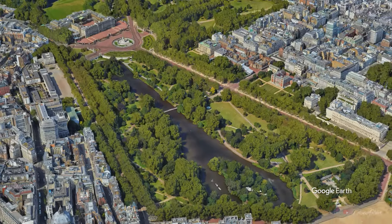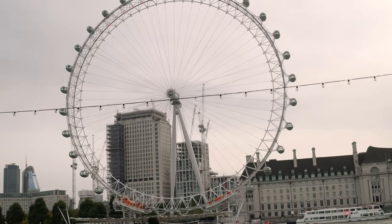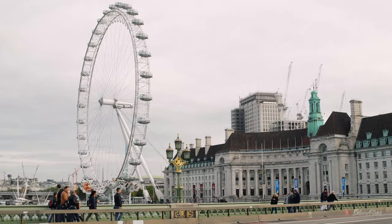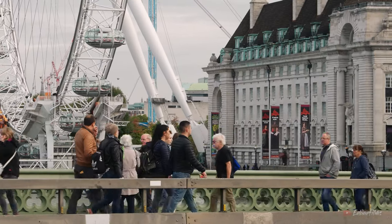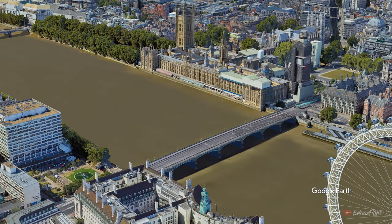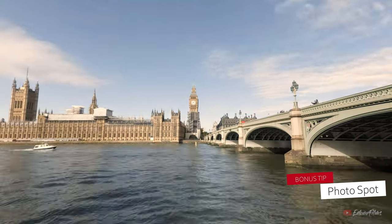However, if you're running a little short on time, I recommend heading back and enjoying the area around the Thames River. After crossing the Westminster Bridge, before heading to the London Eye, I recommend going in the opposite direction of the bridge. Over there you will find a very nice spot to take a picture of the Palace of Westminster with the Westminster Bridge.